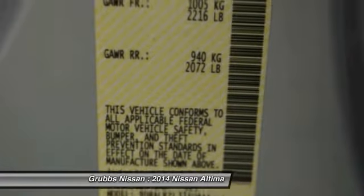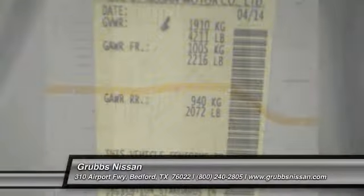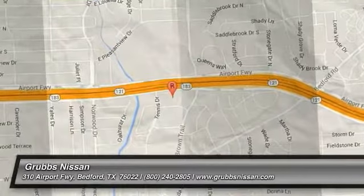Remote power door locks, trip computer, tachometer, speed proportional power steering, heads up display. Your new ride is just a phone call away.